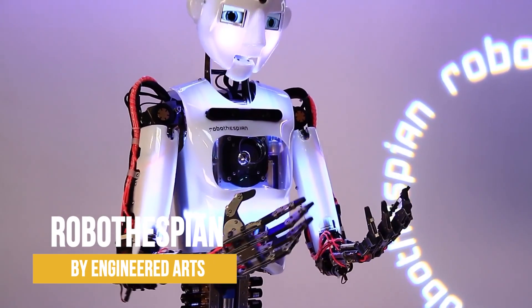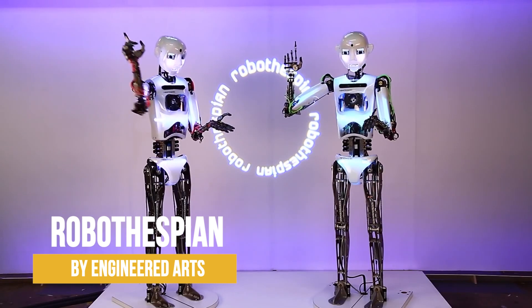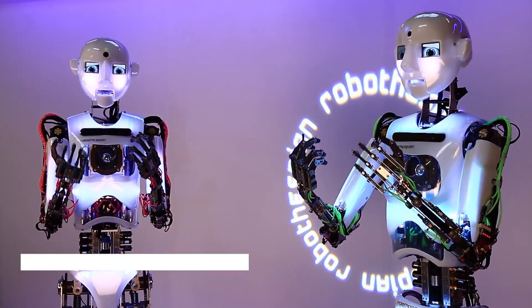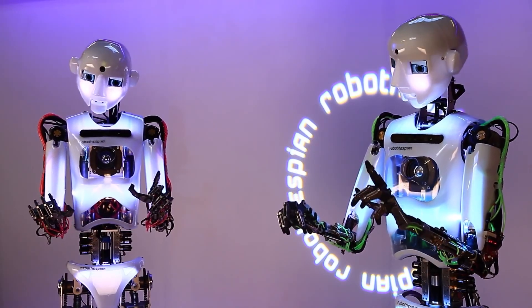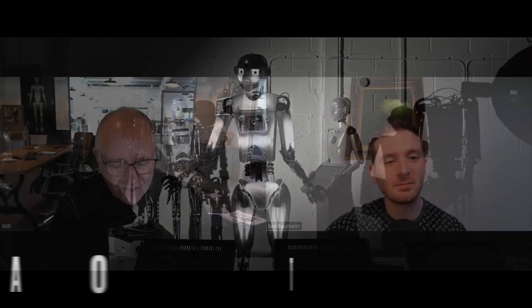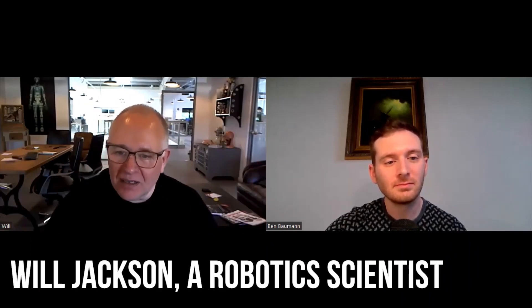Robo-Thespian by Engineered Arts is a remarkable feat of engineering that has captivated audiences all over the world. Not only is it an impressive stunt robot, but it's also one of the most advanced robots in the world. According to Will Jackson, a robotics scientist, Robo-Thespian's advanced programming and range of motion make it one of the most versatile robots he has ever seen.